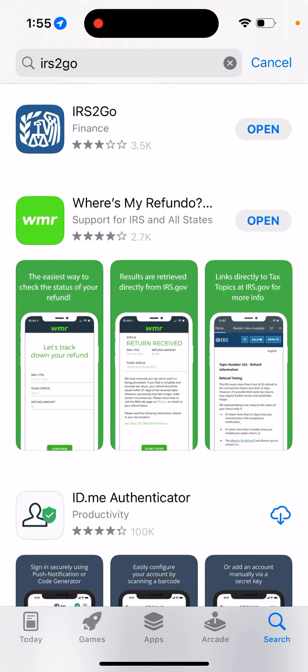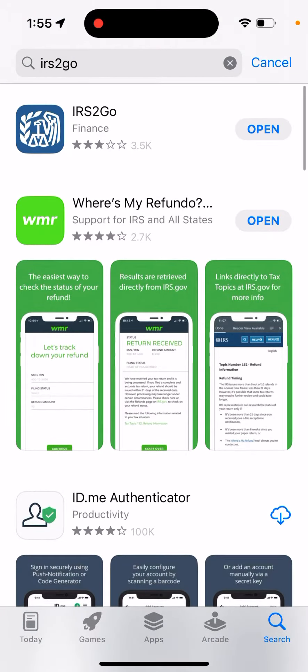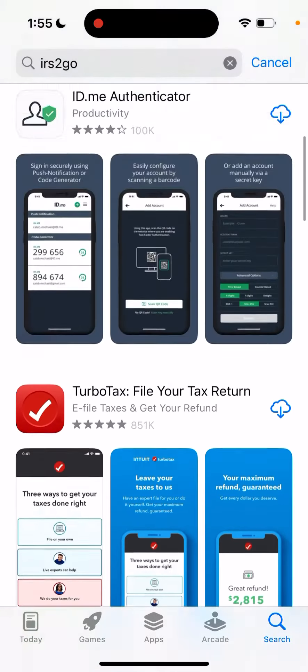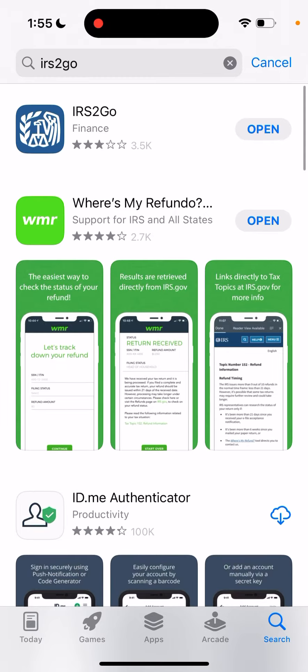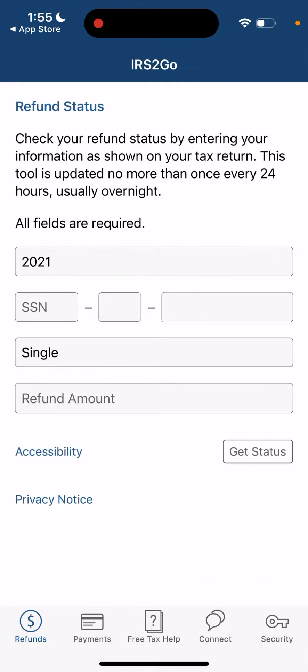Here's the IRS2Go app and how to check your refund. If you search on the App Store, there are a bunch of apps which can help you with checking your tax return in the US, but IRS2Go seems to be the simplest one. You just open up the app and then you can check your refund status.